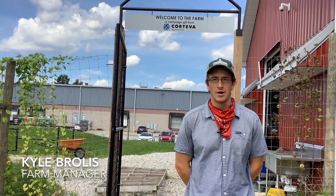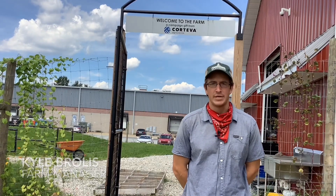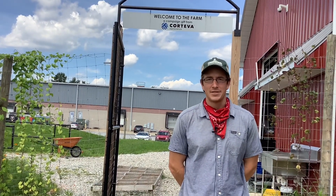Welcome to the Corteva Farm here at the Food Bank of Delaware. I'm Kyle Brolis, the farm manager here, and let's see what we've been up to this summer.